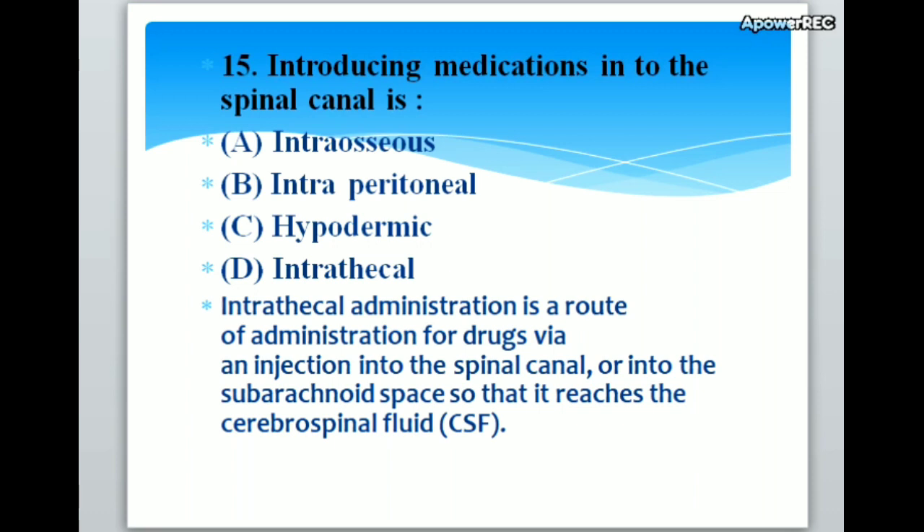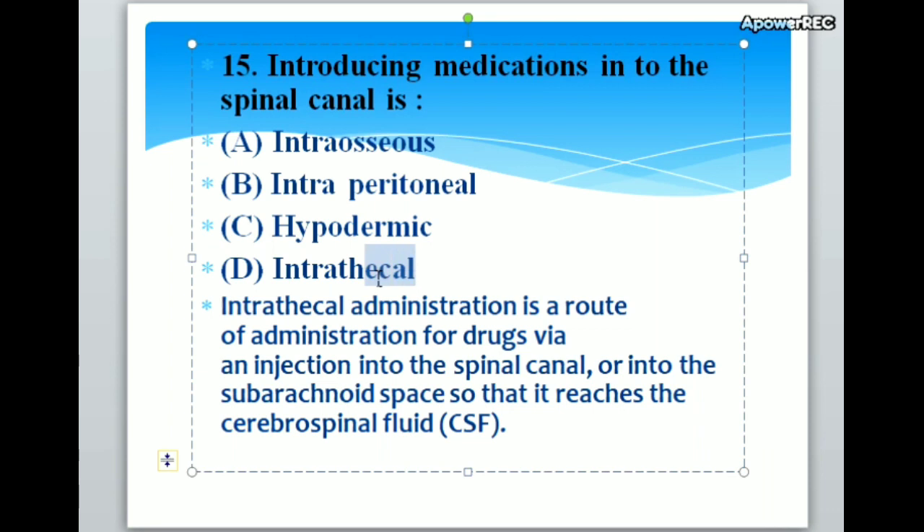Introducing medications into the spinal cord is A. Intraosseous, B. Intraperitoneal, C. Hypodermic, D. Intrathecal. Correct answer is D. Intrathecal. Intrathecal administration is a route of administration for drugs via an injection into the spinal canal or into the subarachnoid space so that it reaches the cerebrospinal fluid.